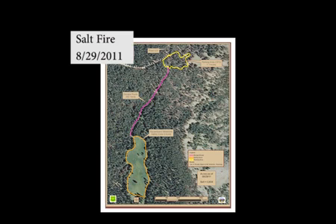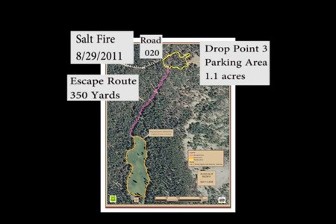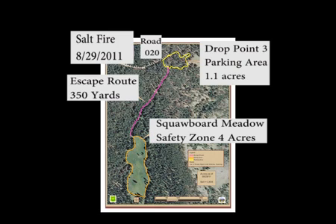In order to orient you with the Salt Fire, you will need to remember these areas on this map. Near the top of the map is a 1.1-acre parking area, drop point 3. The parking area is connected with road 020 on the west. South of the parking area in pink is the 350-yard escape route. The escape route leads to the green 4-acre squaw board meadow.